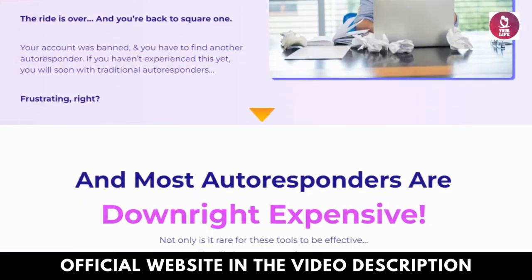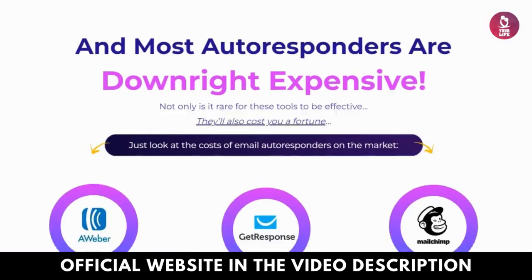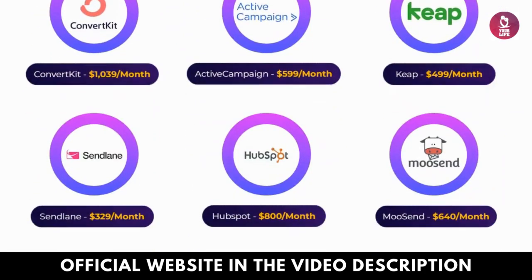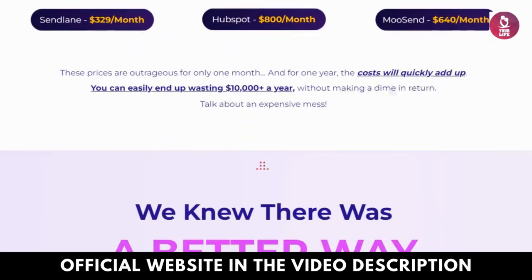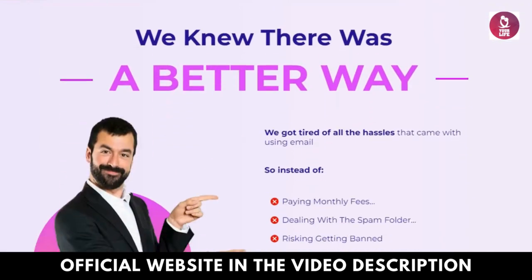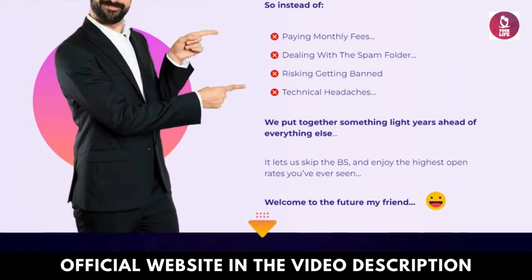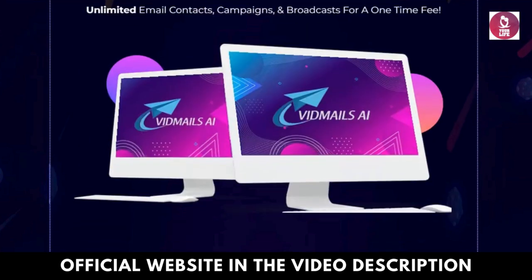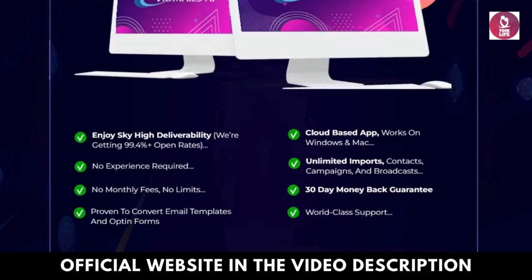Final thoughts. In summary, VidMailsy AI offers a robust solution for harnessing the potential of video emails. With its user-friendly interface, extensive features, and unwavering commitment to customer satisfaction, VidMailsy AI empowers users to communicate effectively and achieve their business objectives with ease.